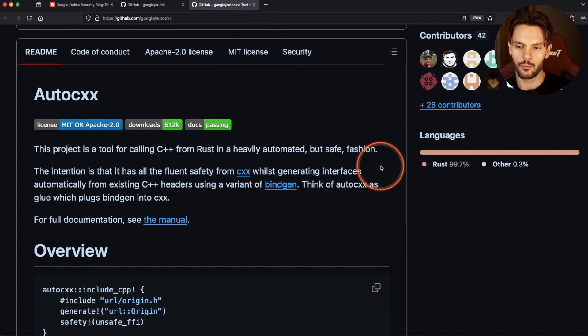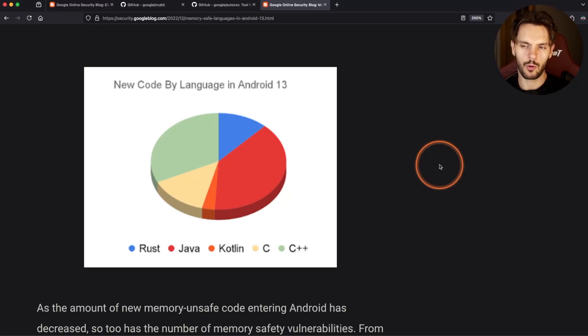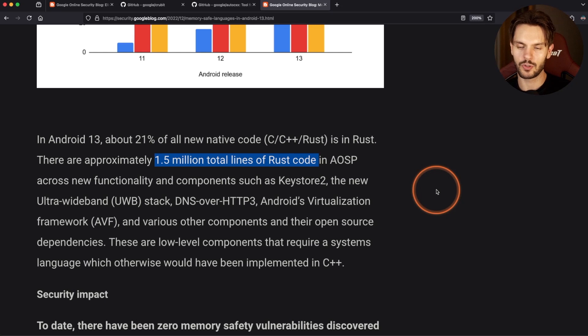They're also actively working on developing open-source tooling like Crubit, which is a C++ and Rust bi-directional interop tool, and AutoCXX, which is a tool for calling C++ code from Rust in an automated way. Tools like these will make adopting Rust easier not only for Google, but for other companies as well. We know that in 2022 when Android 13 was released, about 21% of all native code was written in Rust, which amounts to about 1.5 million total lines of Rust code added to the Android project.